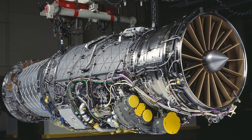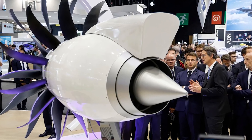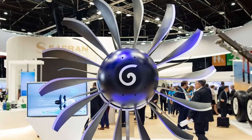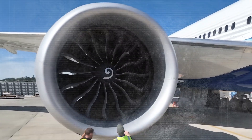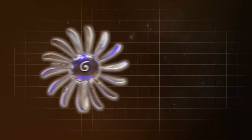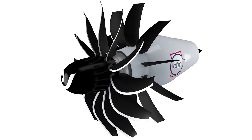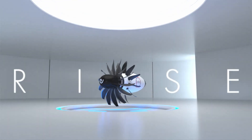The first revolutionary technology is the open fan engine concept. The brains behind this innovation? A team from GE Aviation, led by their chief engineer Chris Lawrence. Normal jet engines are surrounded by a big, heavy case called a nacelle. But with the open fan design, they've stripped away that case, leaving the fan blades out in the open — hence the name, open fan. It sounds simple, but it's a huge deal.